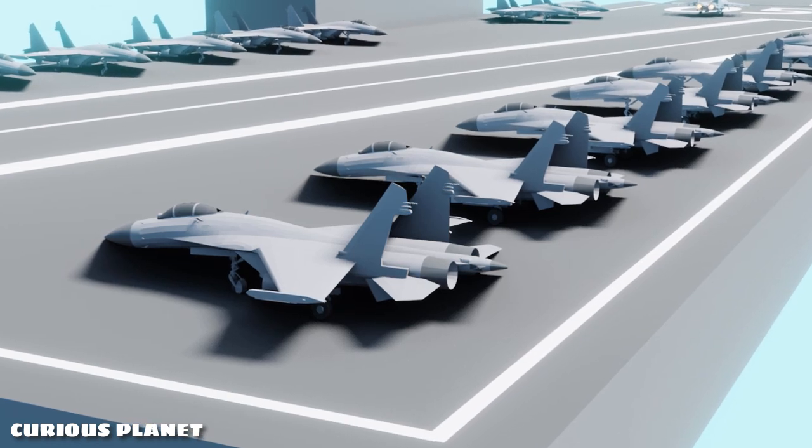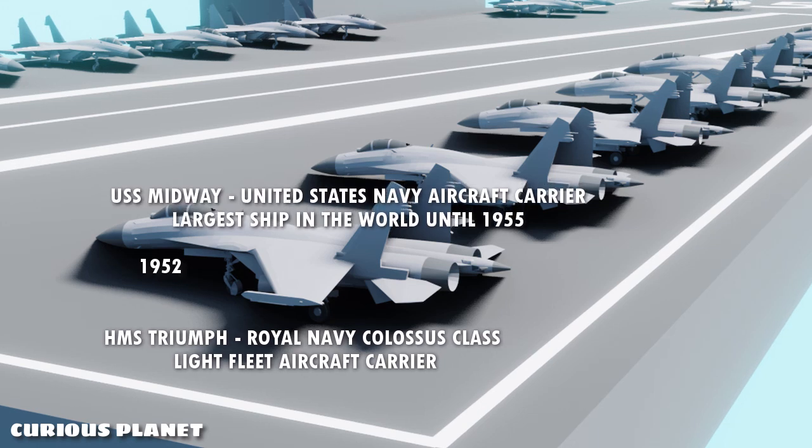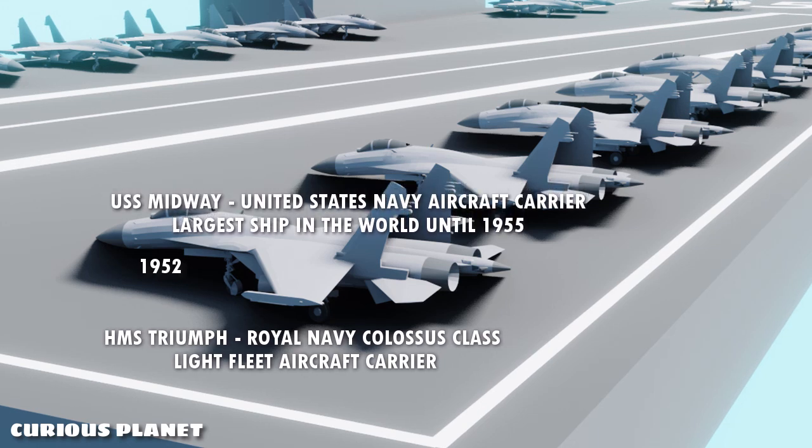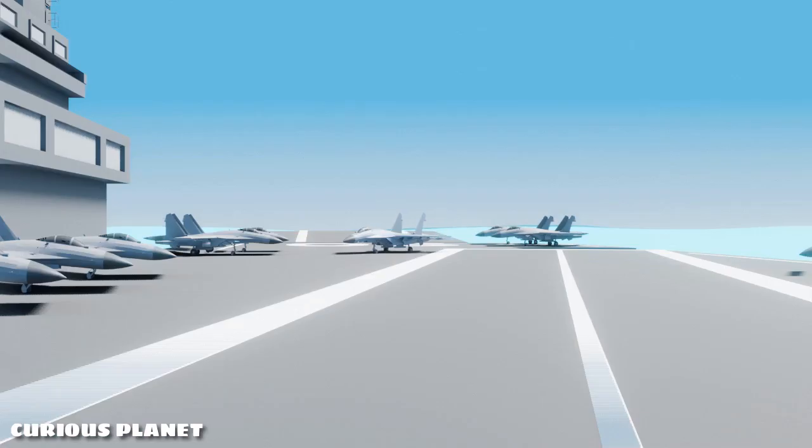The angled flight deck was first tested in 1952 on HMS Triumph, and later on USS Midway the same year. It also allowed more area for other operations on the ship, and thus eventually became a defining feature of aircraft carriers.